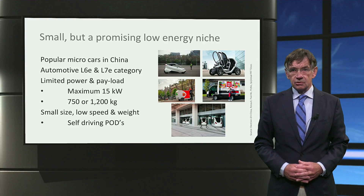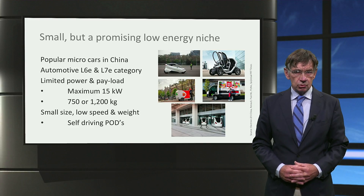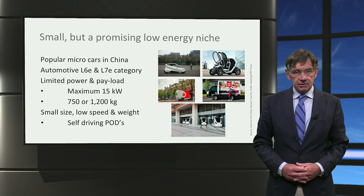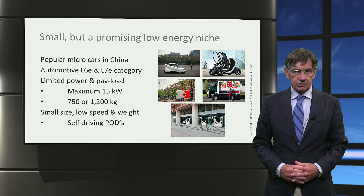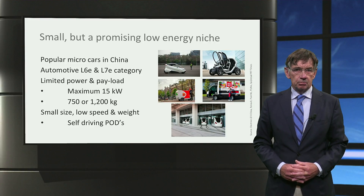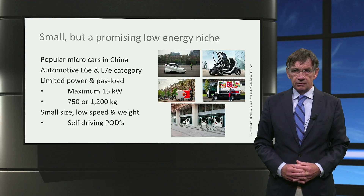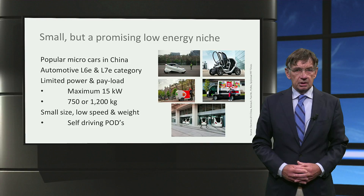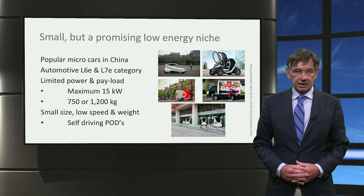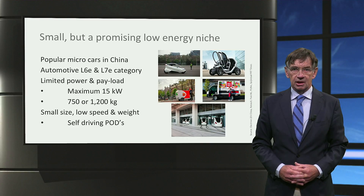Moreover, these small vehicles are very suitable for automated driving. The relatively high TCO benefit of avoiding driver cost is significant — that's why self-driving pods are an attractive last-mile solution for people or cargo. Small vehicles, but a promising low-energy niche that can benefit a lot from electrification.